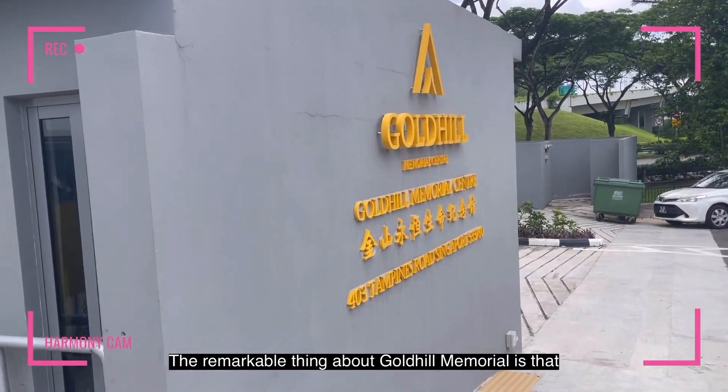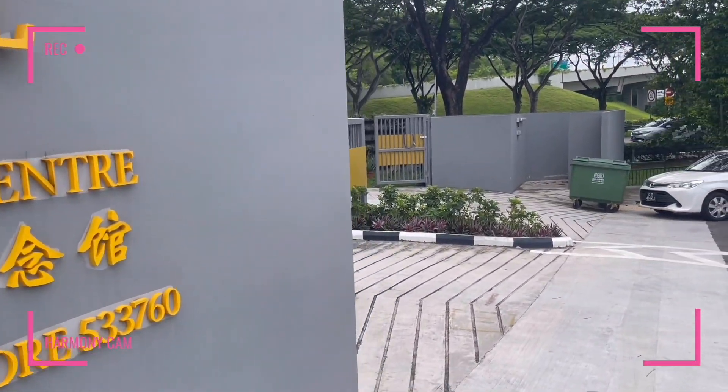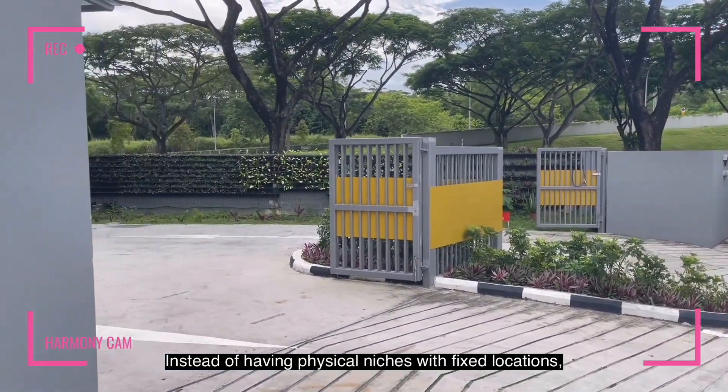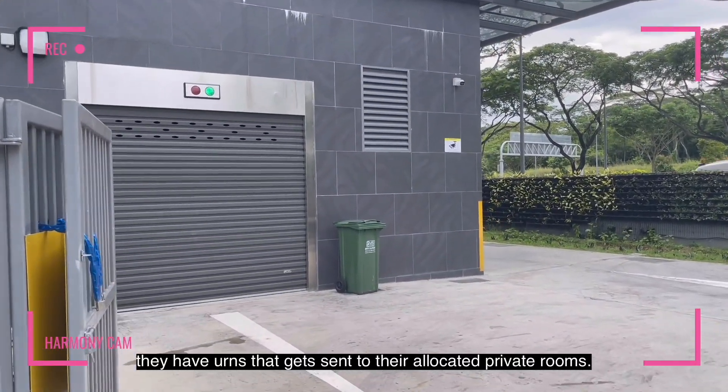The remarkable thing about GoHue Memorial is that it utilises technology to the fullest. Instead of having physical niches with fixed locations, they have urns that get sent to their allocated private rooms.